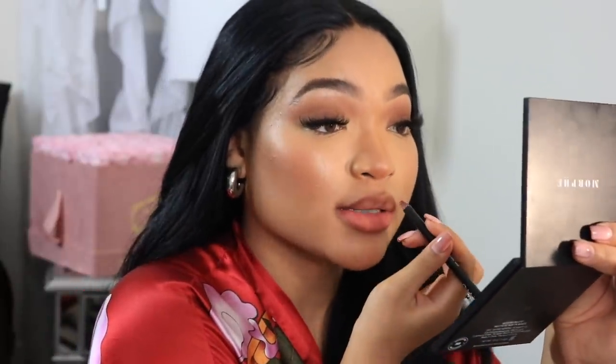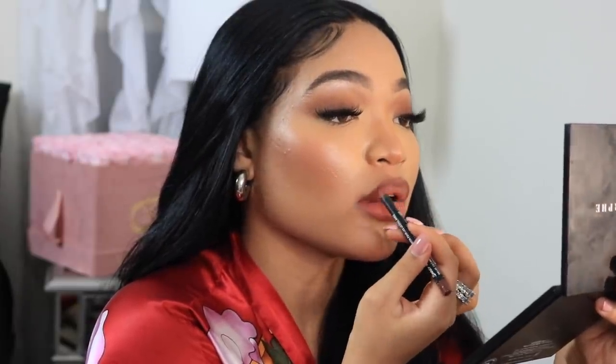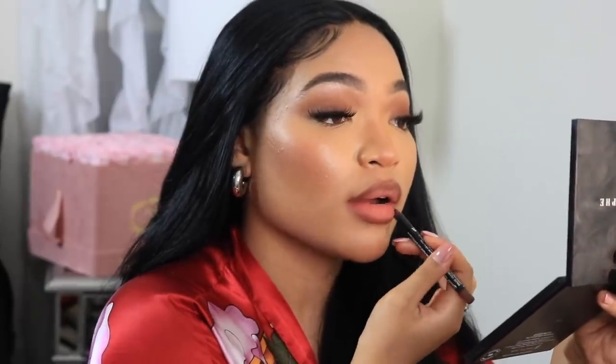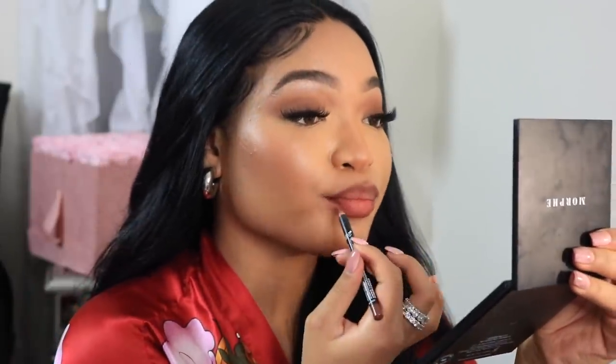Now I'm gonna go in with the NYX Cold Brew. This is similar to Cork — I don't have Cork right now but I really, really love Cork. MAC Cork is so bomb, it's like the best nude ever. With my bottom lip I'm just shadowing in to give you that pout look, so when you take pictures you can just be like and your lips will just look pouty.